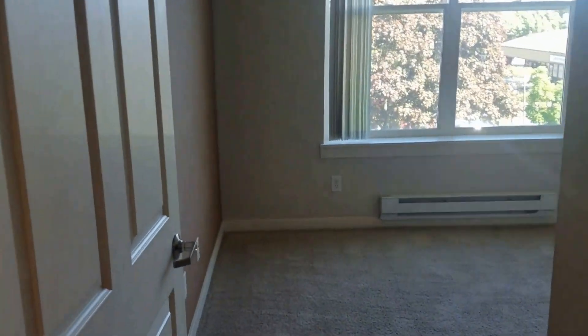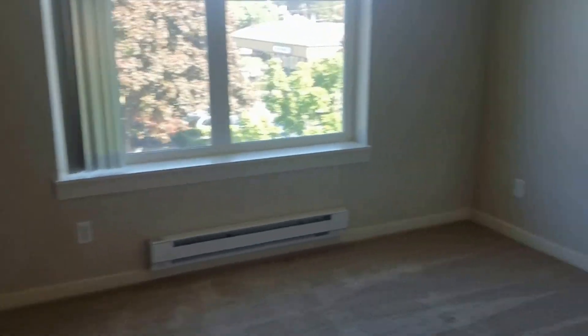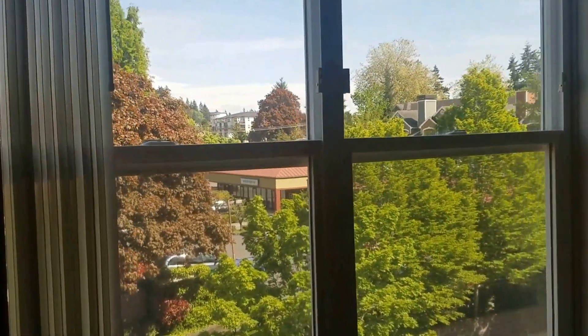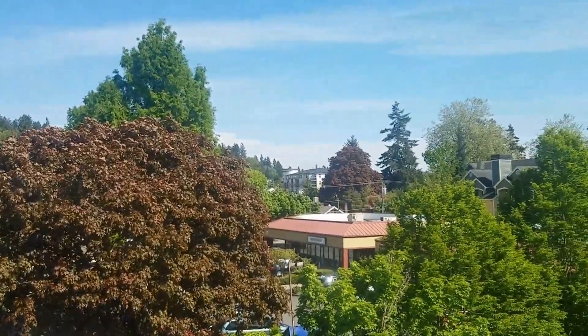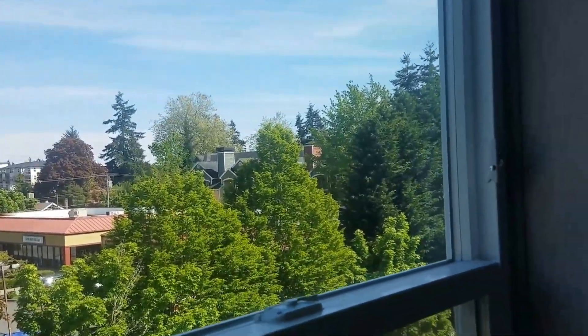And the first bedroom here. There is no ceiling light. You are in downtown Redmond — get a decent view here. Your closet.